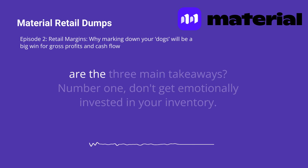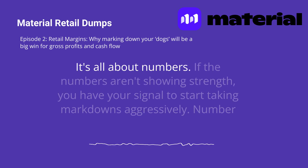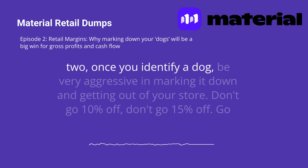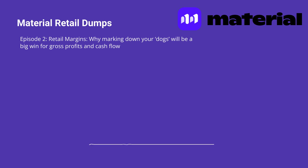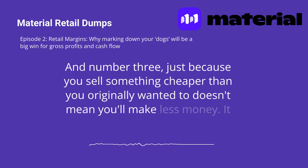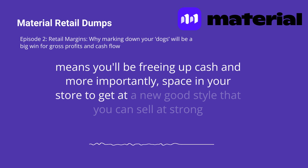So what do we learn exactly? What are the three main takeaways? Number one: don't get emotionally invested in your inventory. It's all about numbers. If the numbers aren't showing strength, you have your signal to start taking markdowns aggressively. Number two: once you identify a dog, be very aggressive in marking it down and getting it out of your store. Don't go 10% off, don't go 15% off — go straight to 40% off, 50% off, even 60% off if it's garbage. And number three: just because you sell something cheaper than you originally wanted to doesn't mean you'll make less money. It means you'll be freeing up cash and, more importantly, space in your store to get a new good style that you can sell at strong margins.